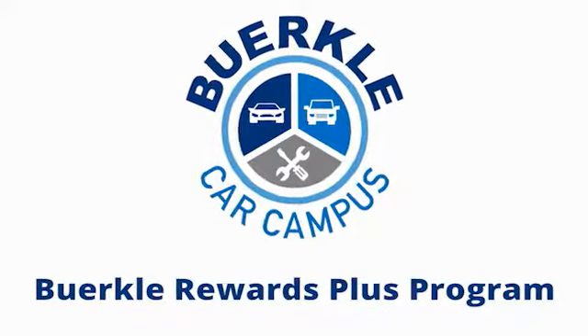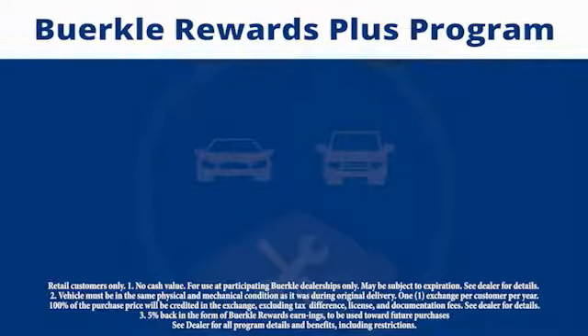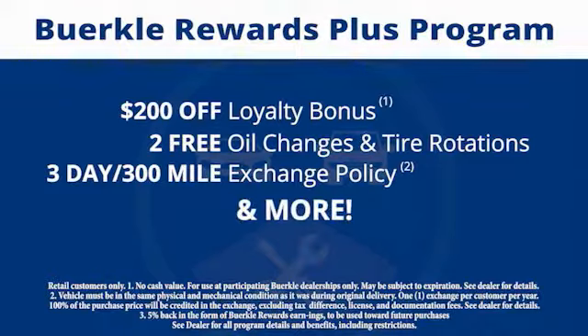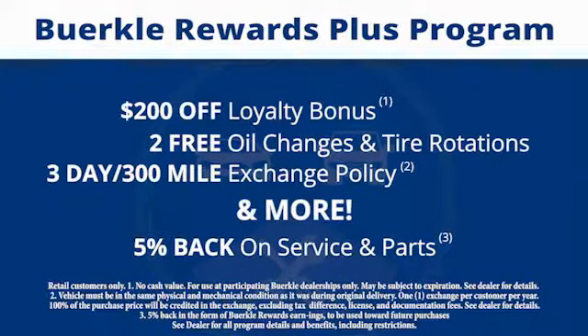Berkeley Rewards Plus is a rewards program designed for you. Every car comes with a $200 loyalty bonus, two free oil changes and tire rotations, a 30-day 300-mile exchange policy and more. Plus, 5% back on service and parts.